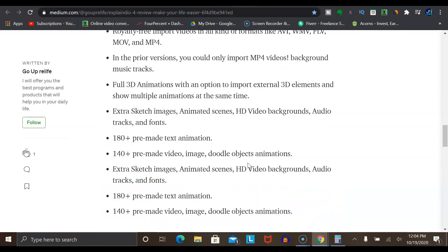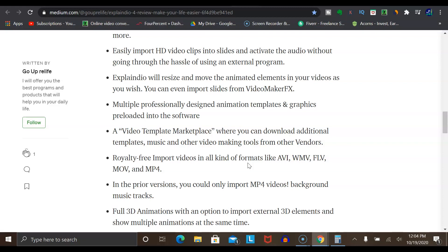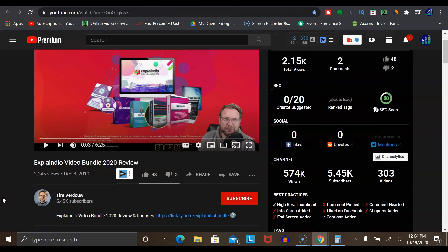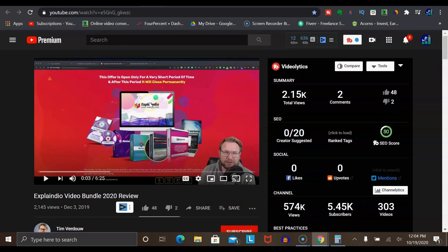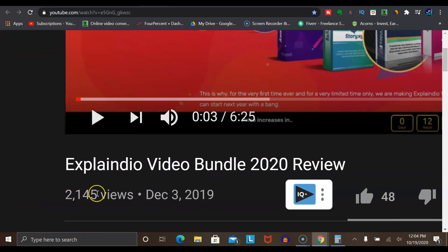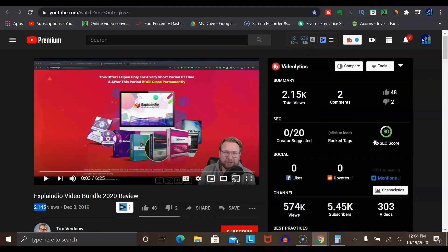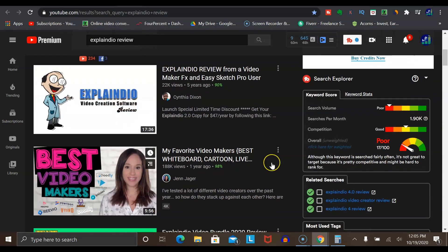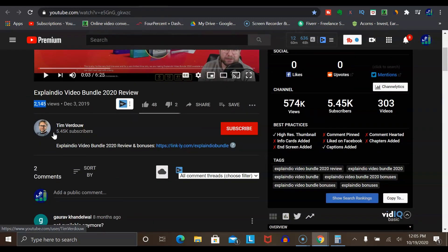Now, one downside is that some products may have lots of competition with many other people promoting them. If you're worried about competition, here's the cool bonus for sticking around: launch jacking. This is where you promote products that have not yet been released. Interestingly, the Tim Verdeau video I showed earlier is actually using the launch jacking method — the newest version of Explainedio was released early 2020, but he made his video late in 2019, shortly before the program launched. That's where most of those 2,000 views came from. Because he was the only person with a recent video ranked in YouTube's search engine for that product, he had a massive advantage over everyone else.